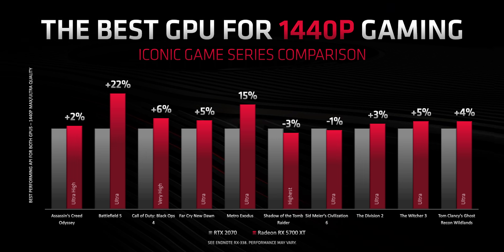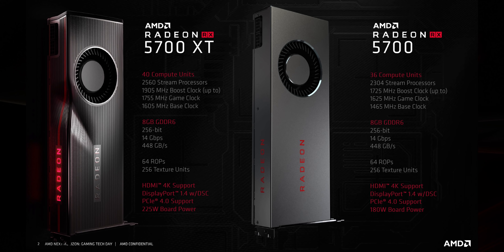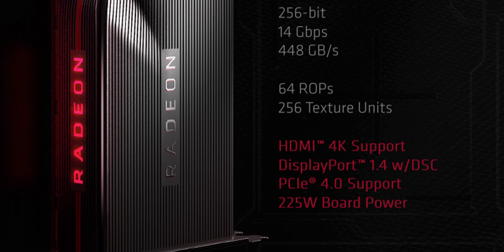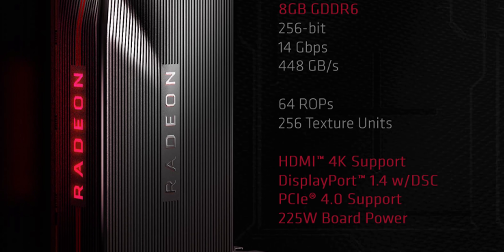AMD did show some more straightforward performance numbers. These show the RX 5700 XT outperforming the RTX 2070 by an average of about 6%. At first glance that's good news, but it also points towards the Radeon lineup slipping further behind NVIDIA since they're not even close to competing against the RTX 2080, not to mention the 2080 Ti. And we can't forget that the RX 5700 XT has a board power of 225 watts whereas the reference RTX 2070 is about 175 watts.